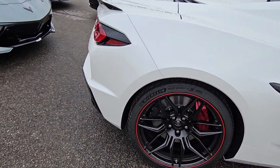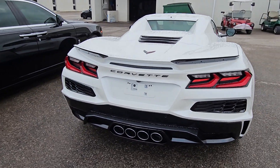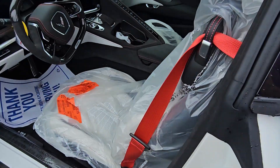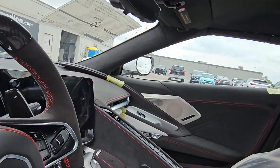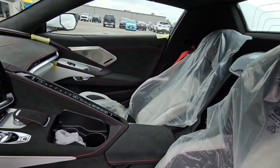Brembo brakes on there. Show you from the back — the quad exhaust in the middle, convertible top. Let's look inside: Alcantara all lined on your dash, even on the roof, and the awesome seats, just like the ones we looked at before.